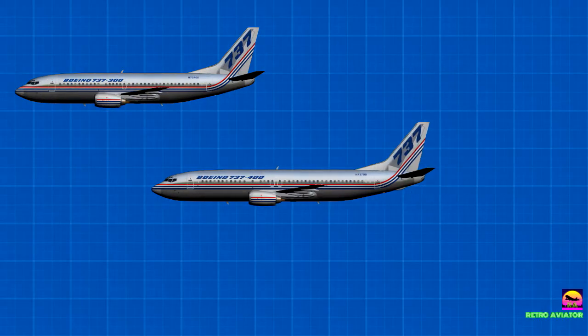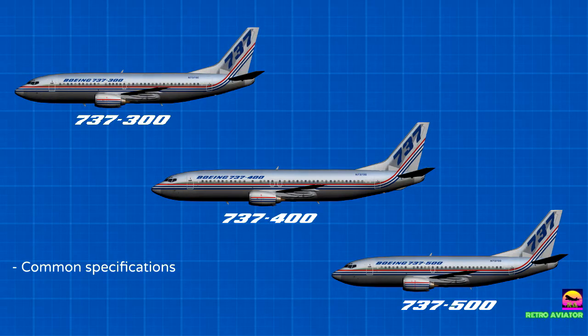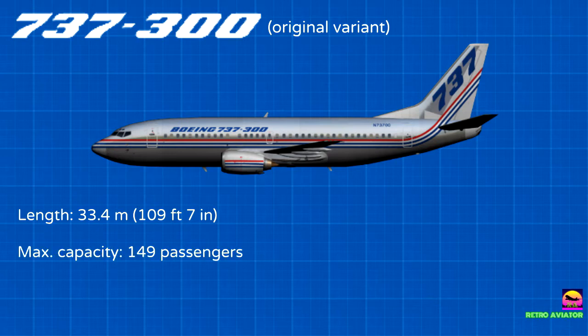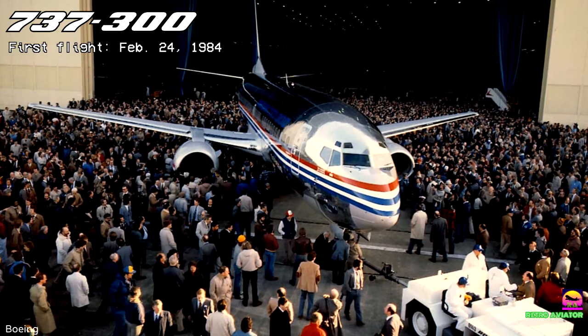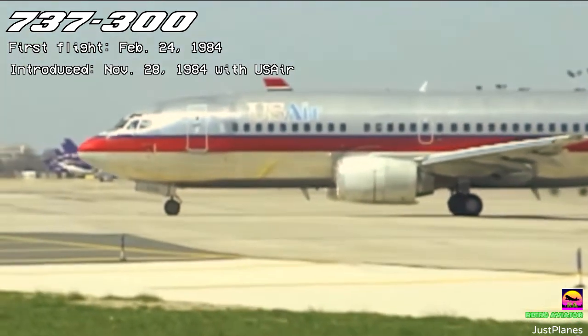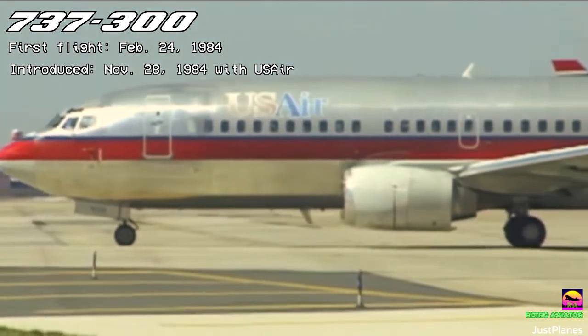All variants of the 737 Classic share commonality and specifications, with the most noticeable external difference being their lengths. The original variant, known as the 737-300, had a length of 33.4 meters, a maximum capacity of 149 passengers, and a range of 4,176 kilometers. The prototype was first flown on February 24, 1984, and launch customer USAir received its first aircraft on November 28 that same year.